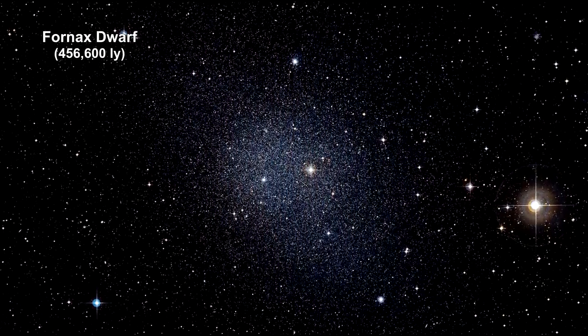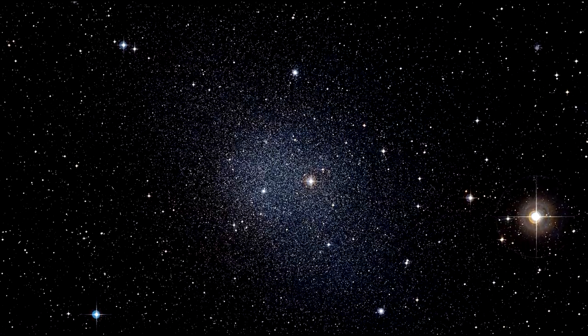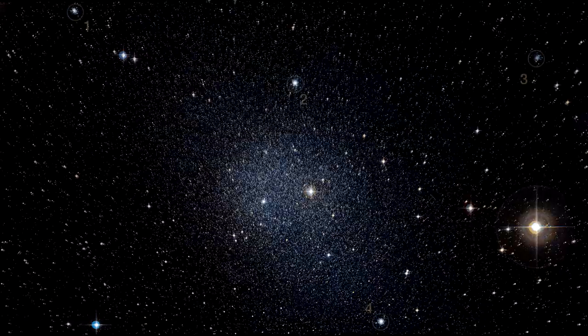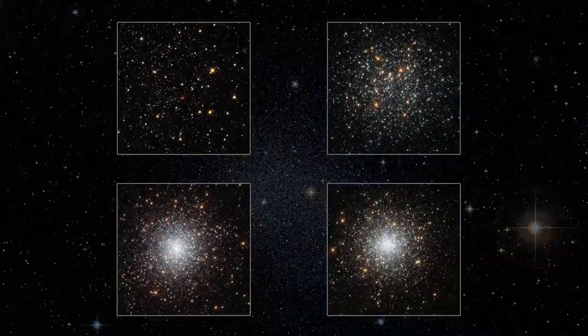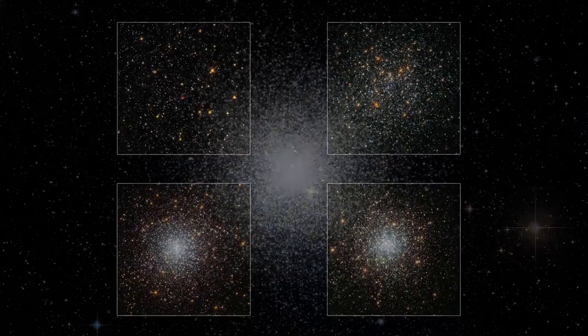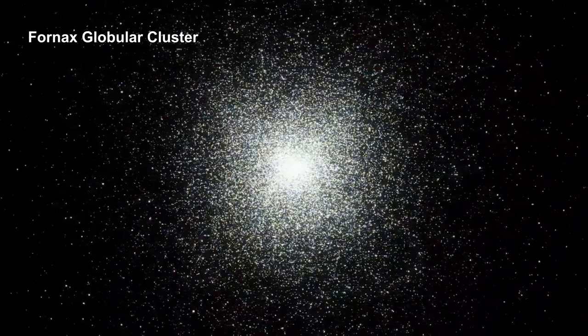Fornax dwarf is one of our furthest orbiting galaxies. It's of interest to astronomers because its globular clusters don't fit current globular cluster formation theory — there aren't enough old stars in the clusters as theorized there should be. Research continues.